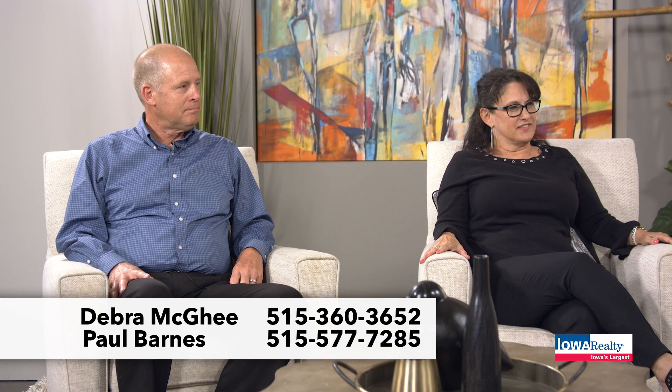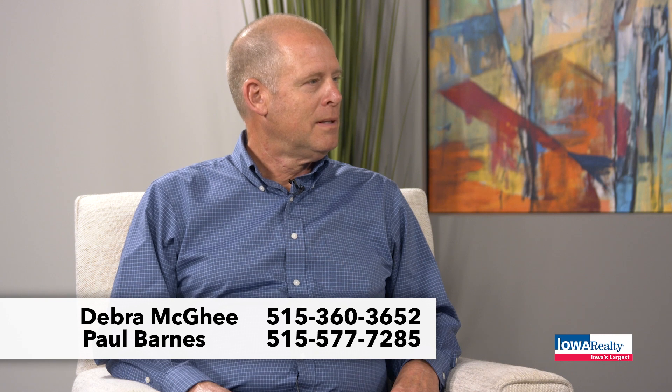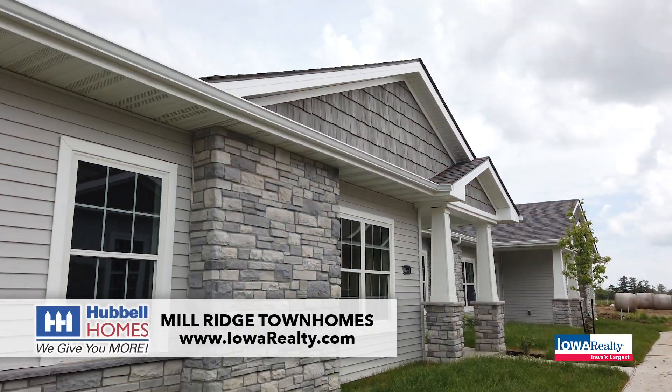Mill Ridge is our next neighborhood we want to feature — that's a West Des Moines neighborhood in the Waukee School District. Deb McGee and Paul Barnes are here to do the honors. Let's talk about the uniqueness of this neighborhood — who else is going to give you a pickleball court? Pickleball, pool, clubhouse. We have standalone villas, attached twin homes, and courtyard homes — pretty much anything anybody is looking for. We're talking about Hubble Homes, Iowa's largest builder. Great reputation, in-house warranties, the dry basement guarantee. The new foundations they're putting in now have a 30-year instead of a 15-year waterproof warranty.